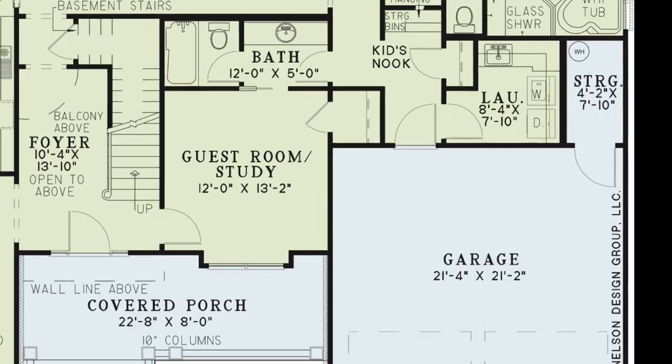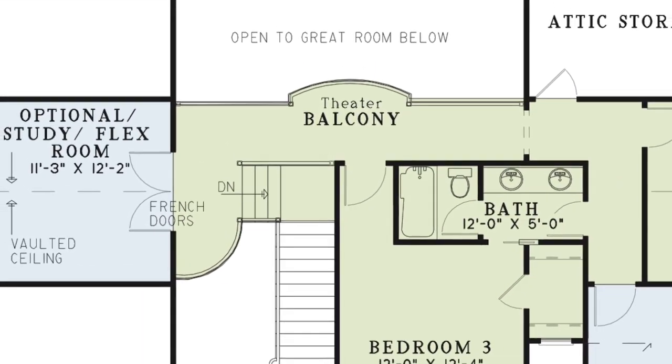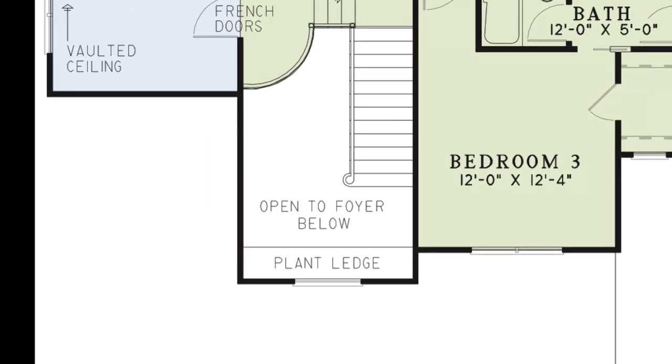Now let's head back to the foyer and go upstairs. At the top of the stairs you'll find yourself on the beautiful theater balcony overlooking the foyer and great room. You'll also notice a plant ledge above the front door.